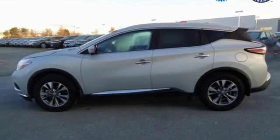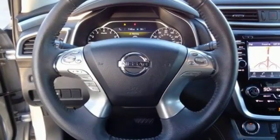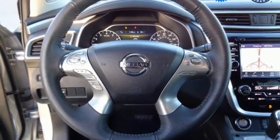Dual zone climate control, V6 engine, aluminum wheels, electronic shift on the fly, and continuously variable automatic transmission.